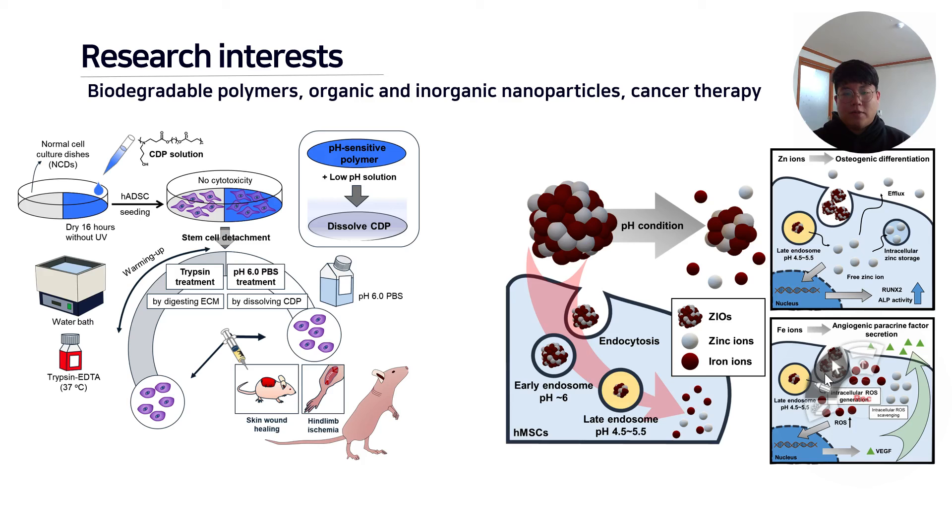For synthetic polymer and hydrogel, we are focused on synthesizing biodegradable polymers and hydrogels that degrade after transplantation without cytotoxicity. We are also interested in both organic and inorganic nanoparticles with novel properties that can be applied to tissue regeneration and cancer therapy.